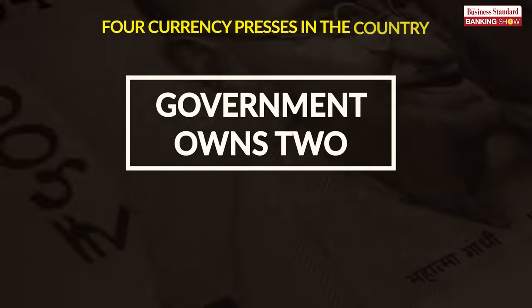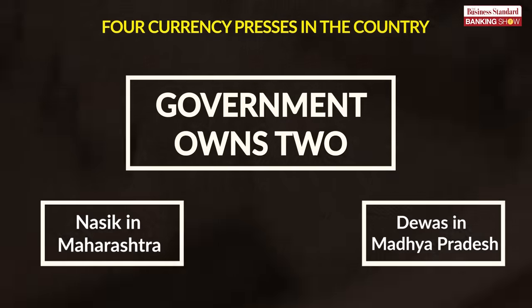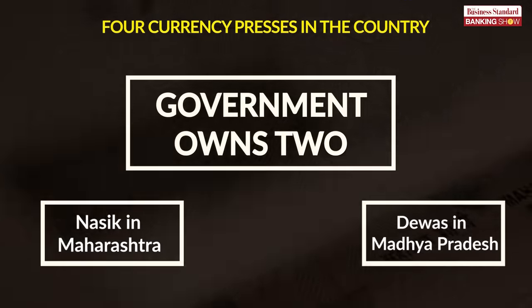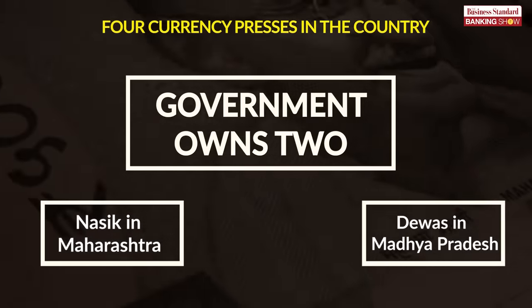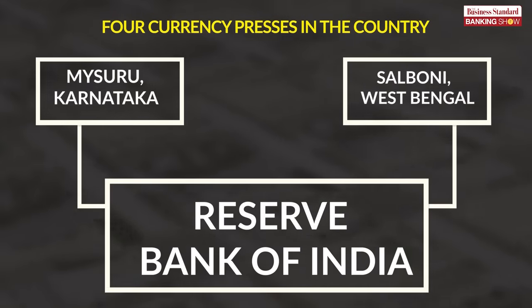There are four currency presses in the country. The government owns two, situated in Nasik in Maharashtra and Devas in Madhya Pradesh. The RBI owns the other two presses in Mysuru, Karnataka, and Salboni, West Bengal.